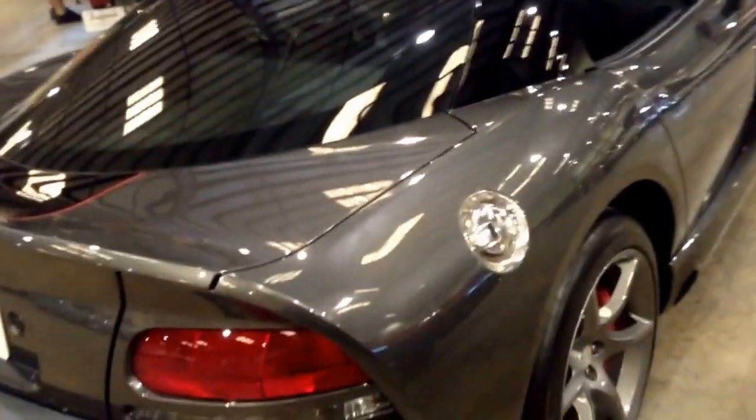I'm not sure what the top speed of this Viper is, but I think it's somewhere around 200 miles per hour.